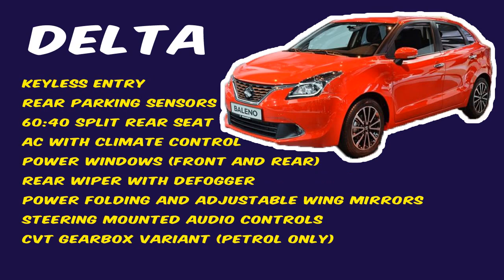In addition to the Sigma variant, the Delta variant has keyless entry, rear parking sensors, 60-to-40 split rear seat, air conditioning with climate control, power windows for front and rear, rear wiper with defogger, power folding and adjustable wing mirrors, steering-mounted audio controls, and a CVT gearbox option available in petrol model only.